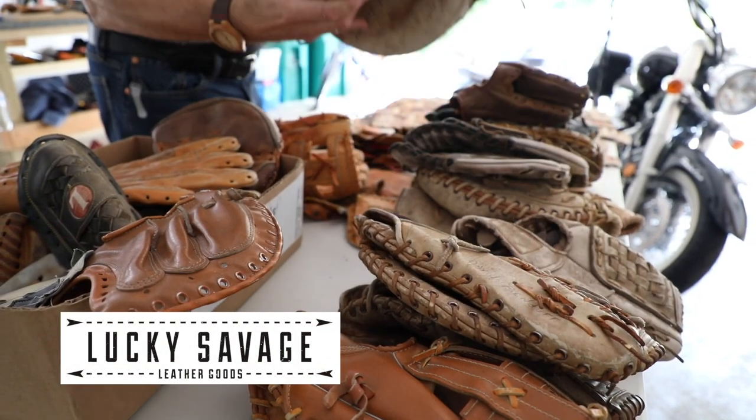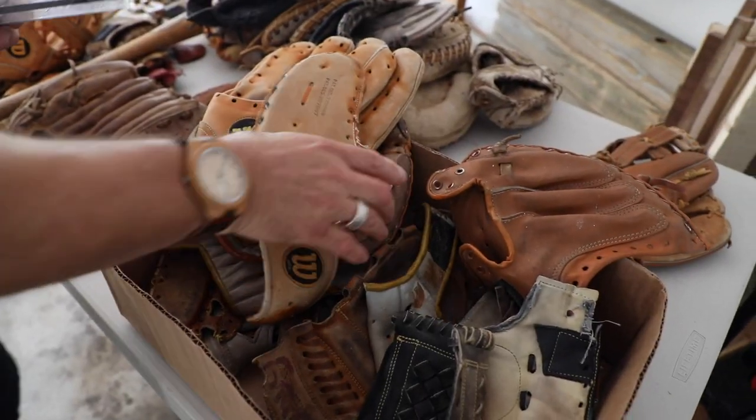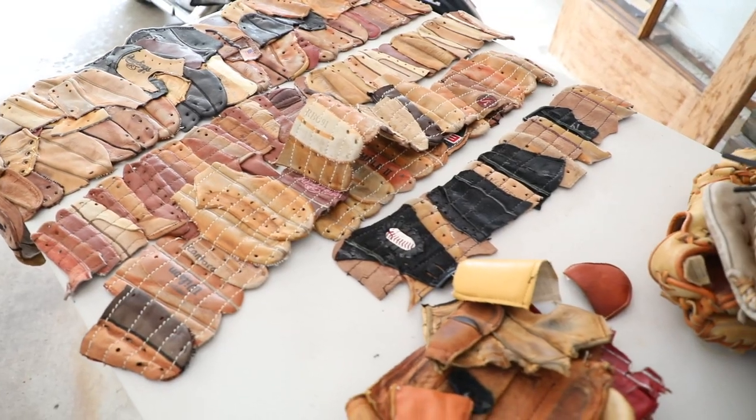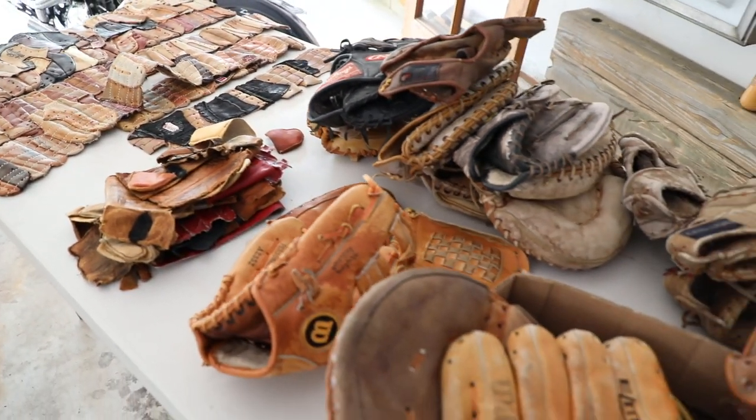One of the first reactions that people have when they purchase a Lucky Savage, or are given one as a gift, or come to our shop and see what happens, is they smell it. And that's where the history comes into play. That's where the memories come into play. That's where people flash back — they have good memories of that. You can't get that by buying a wallet at a department store.